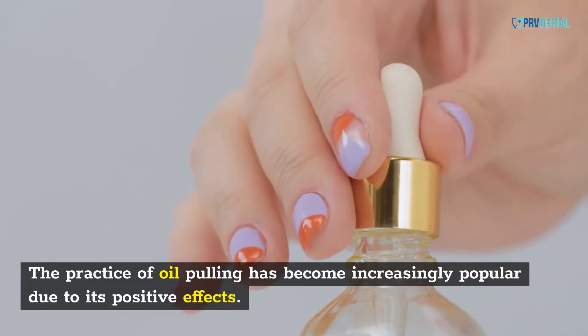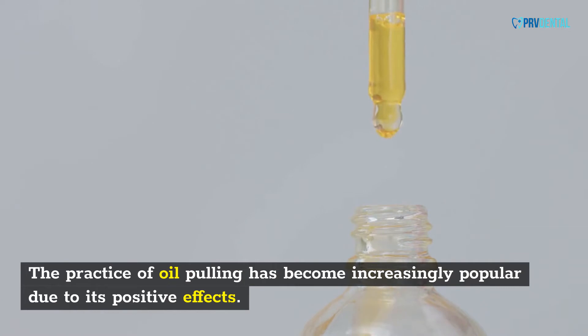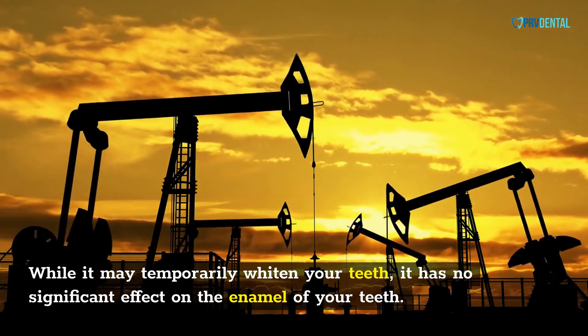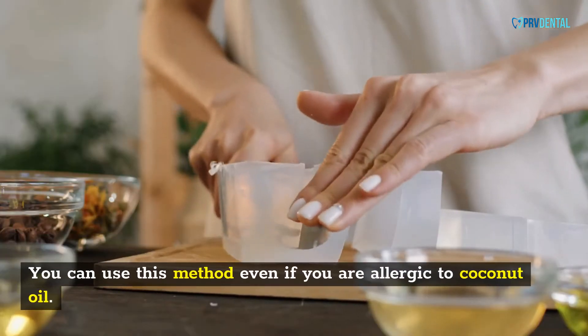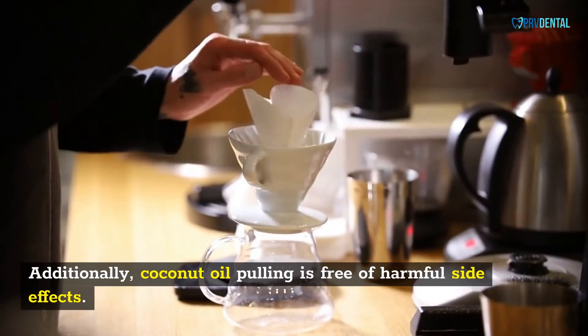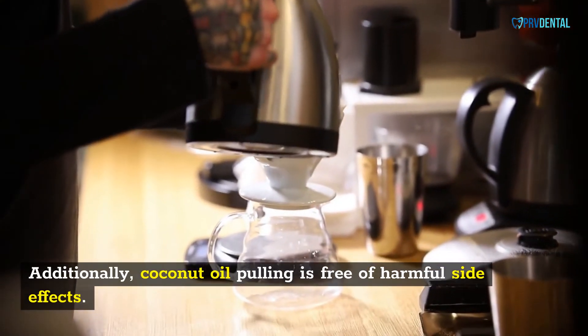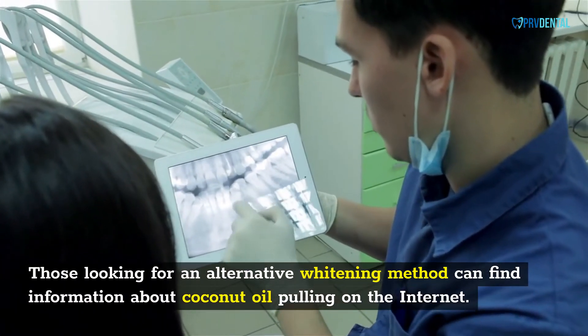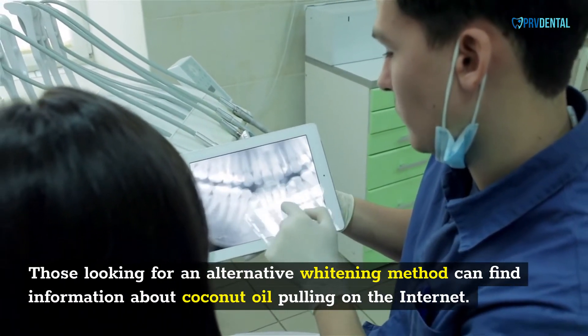The practice of oil pulling has become increasingly popular due to its positive effects. While it may temporarily whiten your teeth, it has no significant effect on the enamel. You can use this method even if you are allergic to coconut oil, and coconut oil pulling is free of harmful side effects. Those looking for an alternative whitening method can find information about coconut oil pulling on the internet.